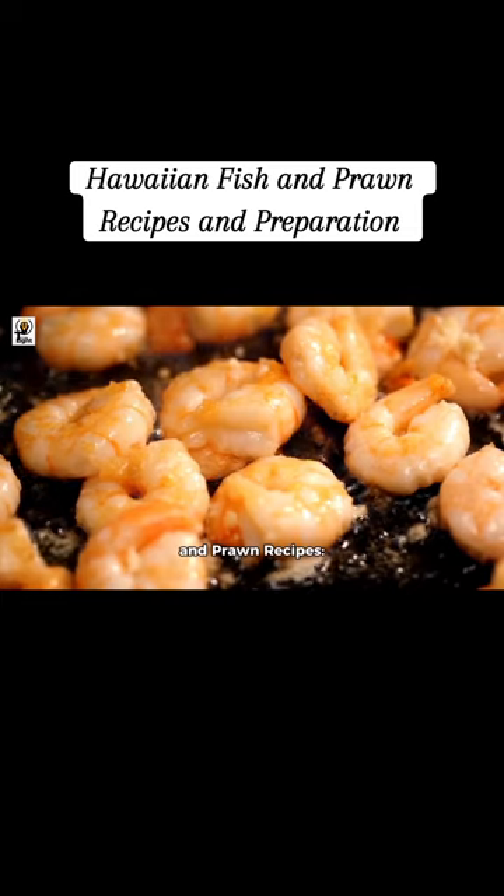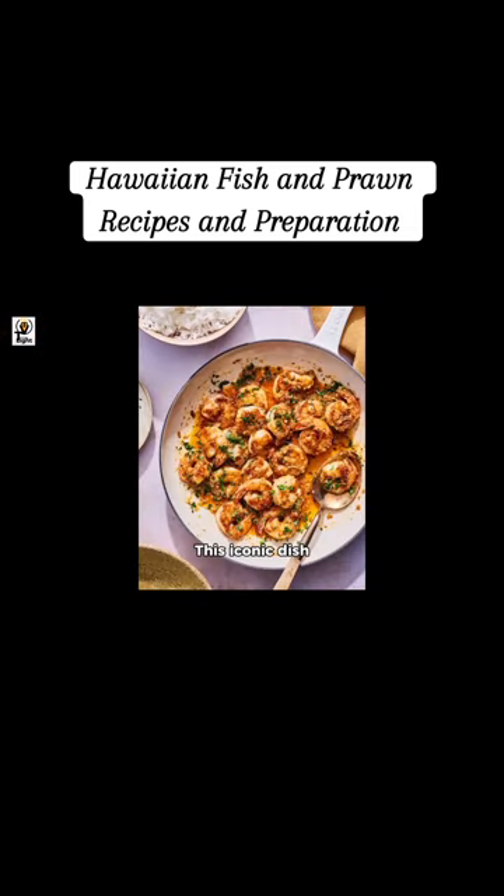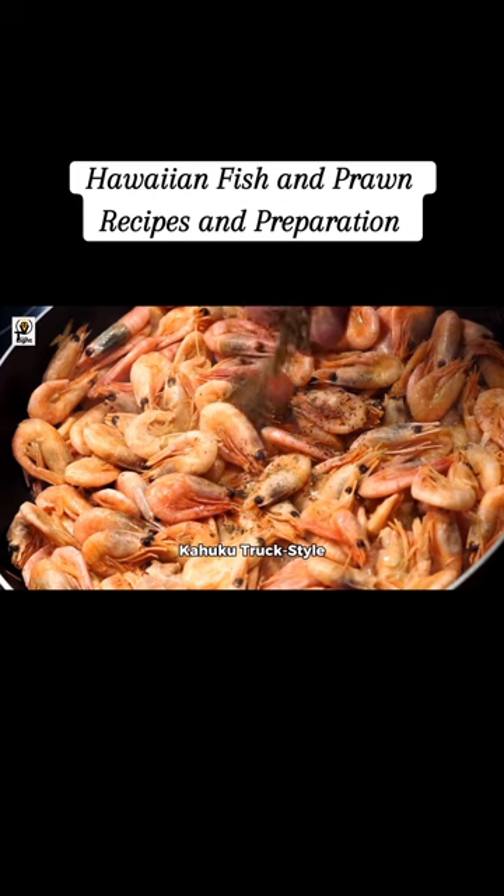Hawaiian-style shrimp and prawn recipes: Hawaiian garlic shrimp is an iconic dish featuring shrimp tossed with flour, paprika, and cayenne, then pan-fried and mixed with a rich garlic butter sauce. It's typically served with rice and a lemon wedge.